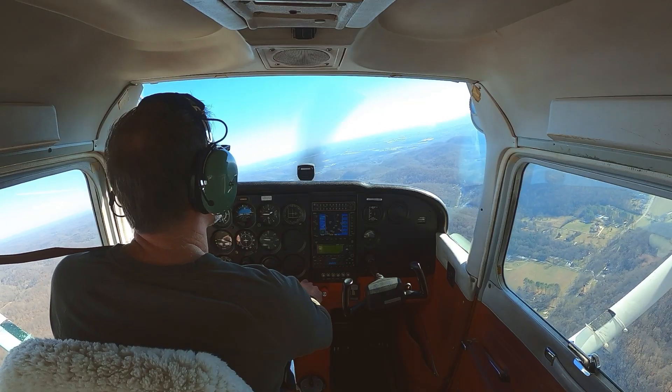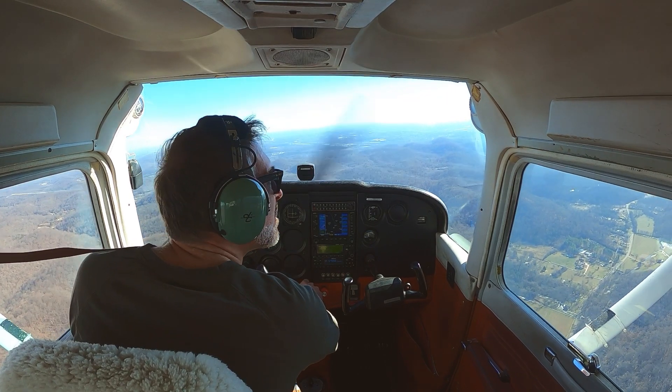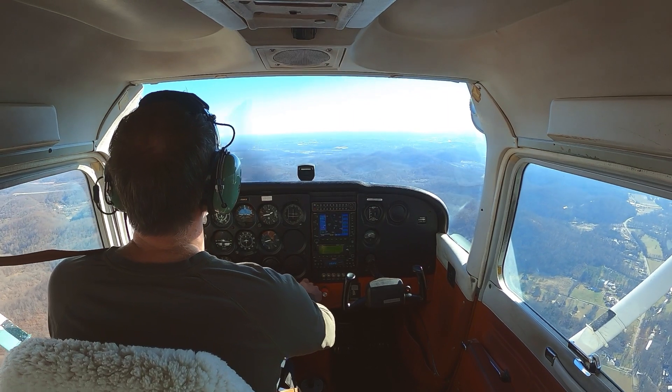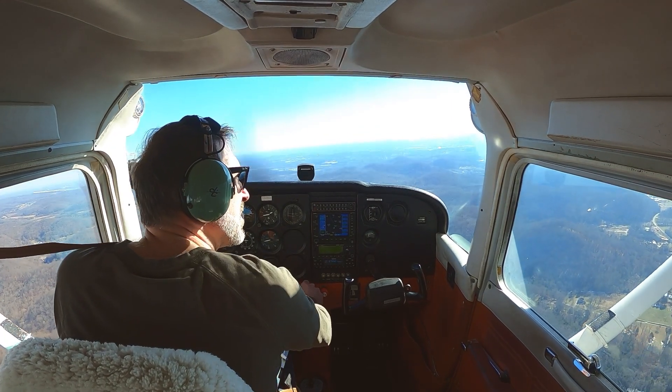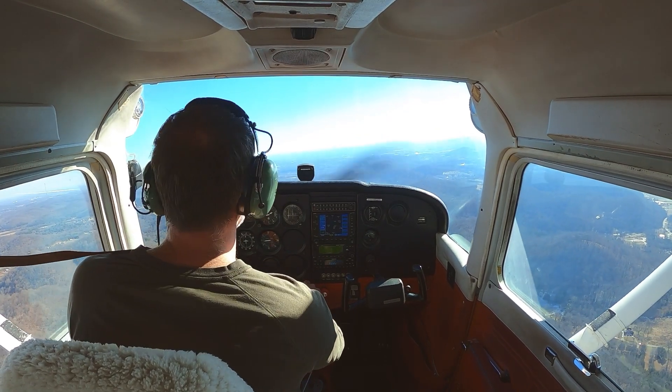Cessna 2 Delta Papa, runway 20 for landing. Cessna 8-0 Echo number 2, following Cessna traffic, runway 20. Are you doing full stop taxi back? Affirm, full stop taxi back. Cessna 8-0 Echo roger, number 2 runway 20, clear to land. Number 2 runway 20, clear to land, 80 Echo.